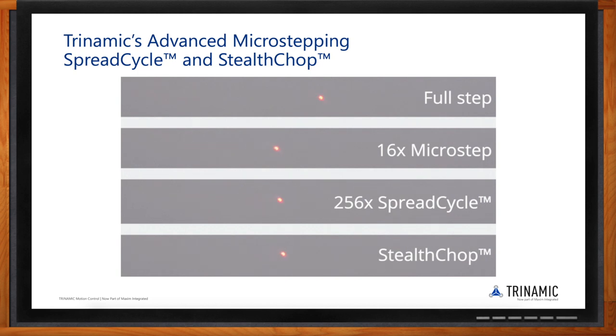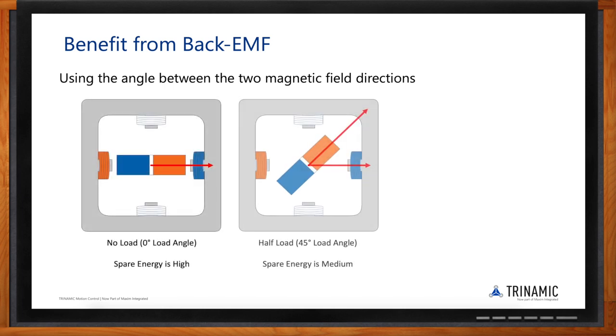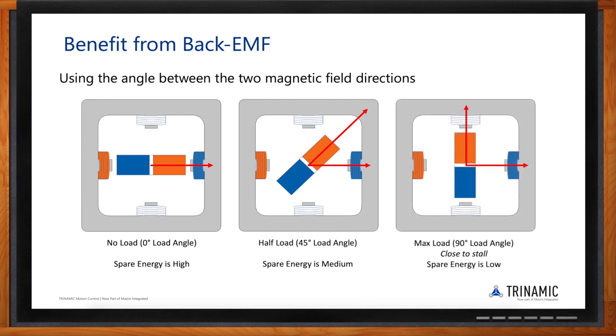There are additional engineering benefits to Trinamic's solution. When a motor is turning, it generates back EMF, and the faster it spins, the more back EMF is introduced into the system. Trinamic takes advantage of this — using back EMF measurement to determine the load angle, giving a sense of how much load is applied to the motor.